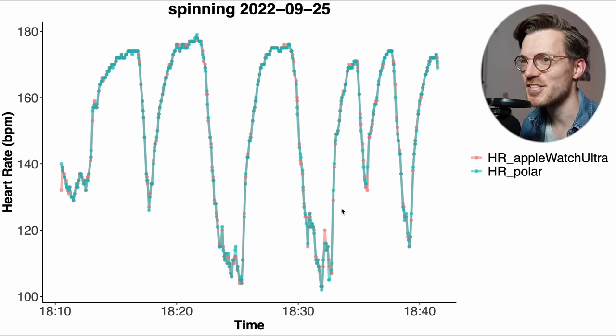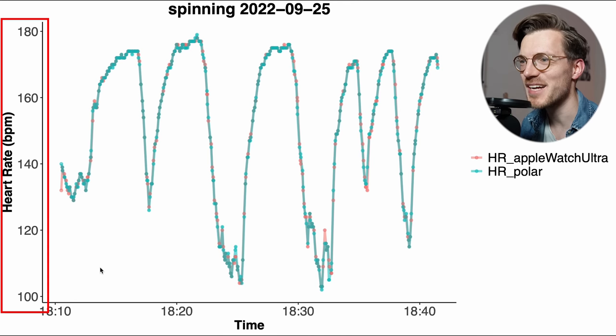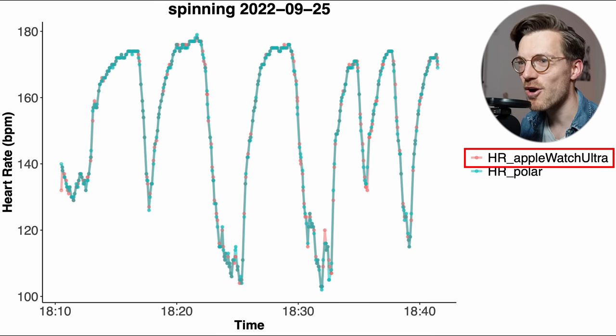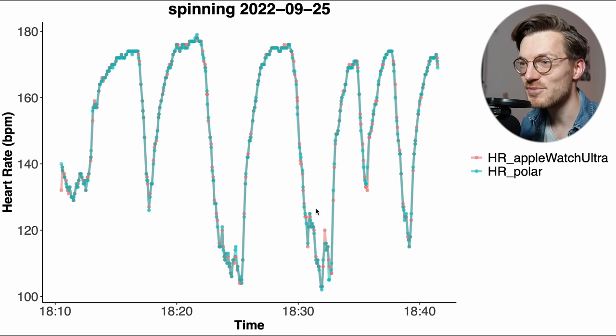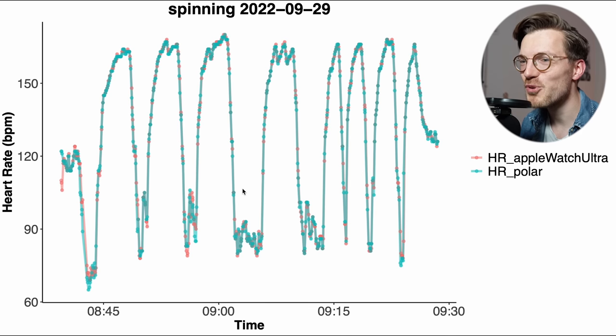Looking at individual training sessions, here is my first interval spinning session, with time on the horizontal axis and heart rate on the vertical axis. In blue-green is the Polar H10 ECG chest strap and in red is the Apple Watch Ultra. The two lines overlap so well that you can basically not see the red line at all. This is what we see for all training sessions — the Apple Watch Ultra shows no real deviations from the reference device.